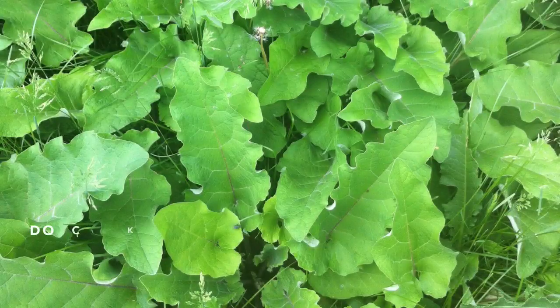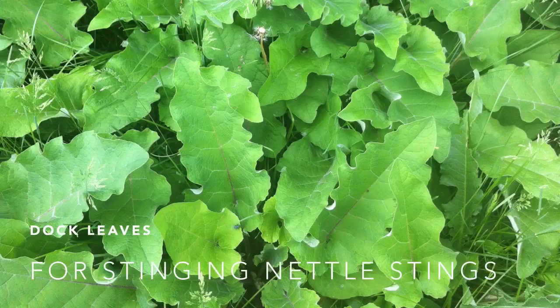If you accidentally brush up against stinging nettle, there's usually a plant nearby called Dock that you can rub onto your skin to relieve the sting. It'll still stay red for a bit, but it's a really neat trick.